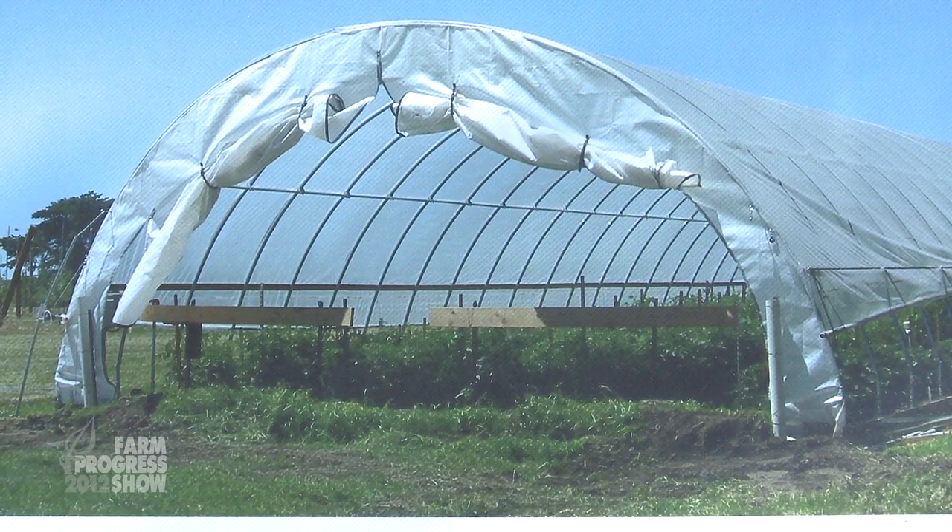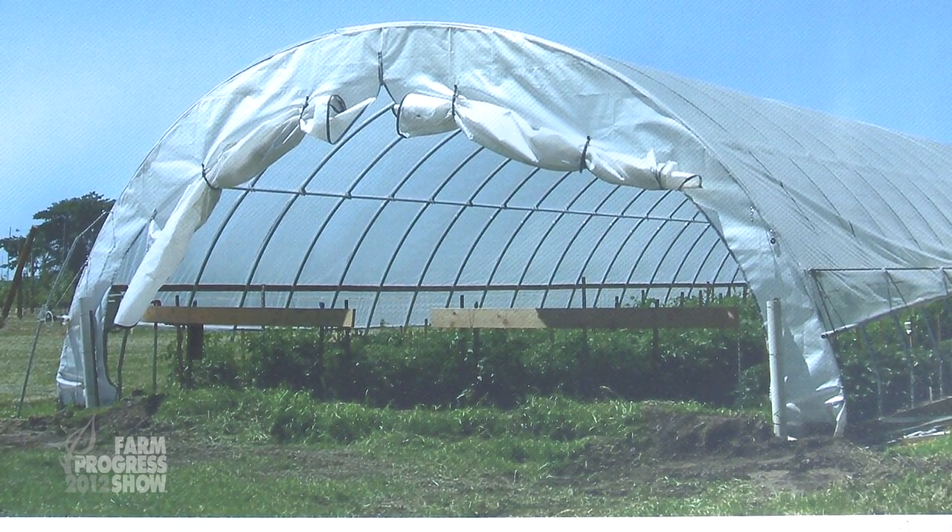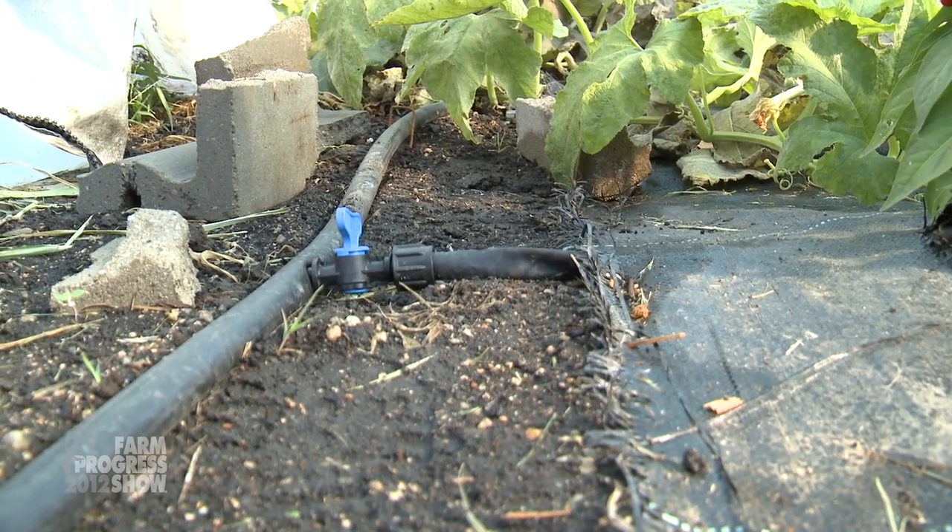The lifespan of these high tunnels can be 20 to 30 years. It has to be drip irrigated — essentially the building is a desert environment. Drip irrigation is fairly inexpensive to use, and if you have a well already on the farm, typically that well will provide enough water output to supply that high tunnel.